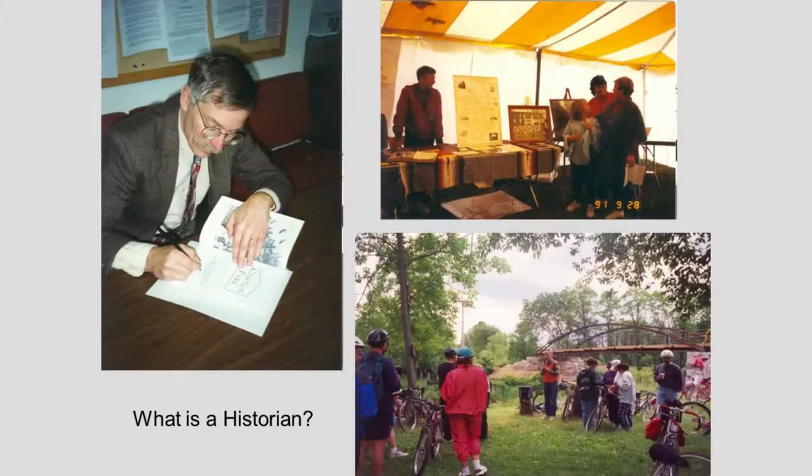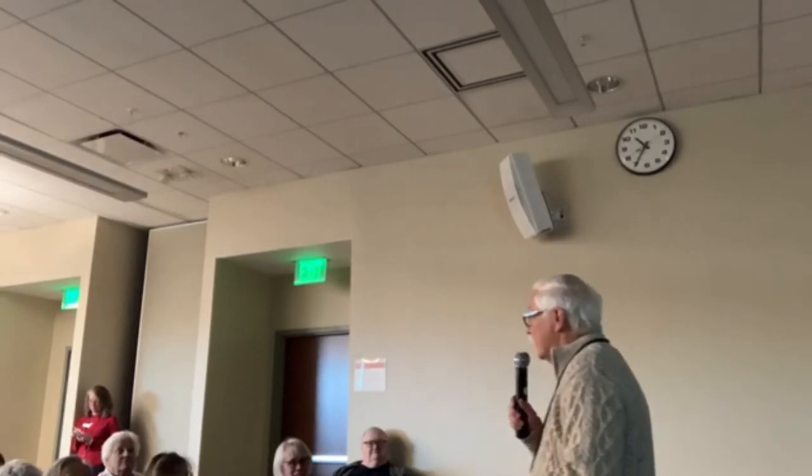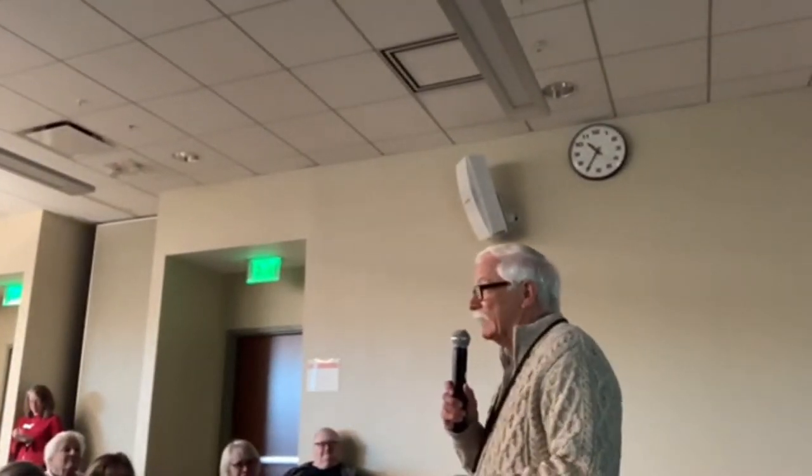Just a few words about what a historian does. New York State is unique in that every municipality is required to have a historian. There are about 600 historians throughout the state of New York — municipal historians. Some have full-time jobs, some are retired people who just answer historical inquiries. New York is the only state that has this program.